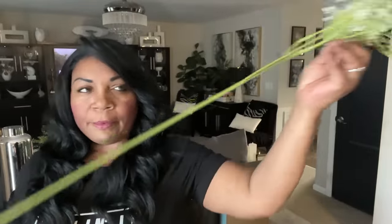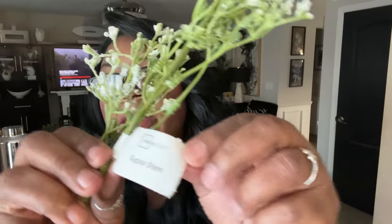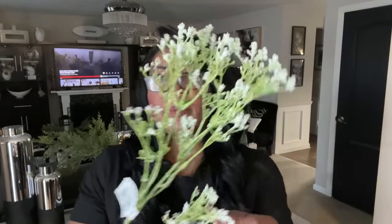It has a really long stem, so I'm probably going to cut it a little bit. But look at this — it's perfect. It looks like little baby's breath, but I don't think that's what it is. I picked up two of them. It says it's a gypso stem — look how pretty it is, perfect for spring and summer. They did have baby's breath and I considered buying that, but it shed a lot, so I didn't pick that up. This is perfect.